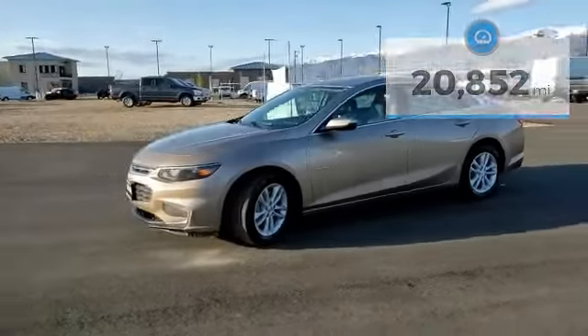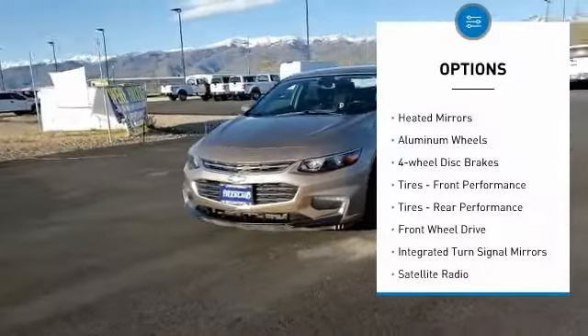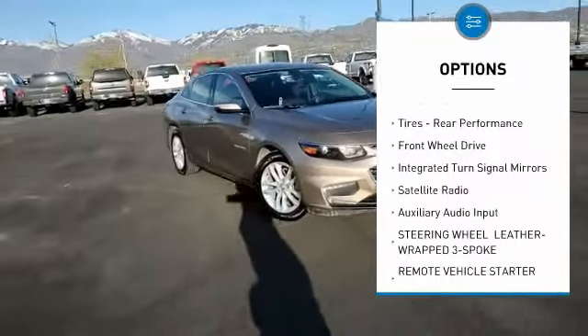Here are some of this vehicle's great options: turbocharged, heated mirrors, aluminum wheels, four-wheel disc brakes.